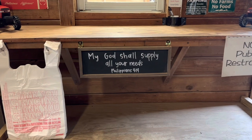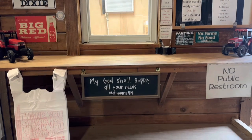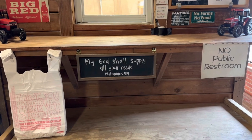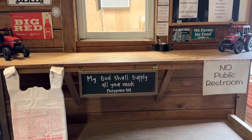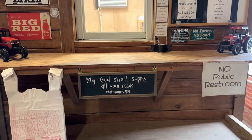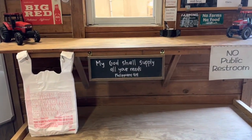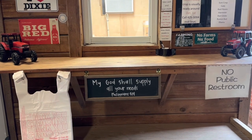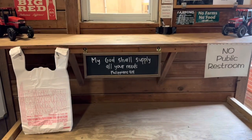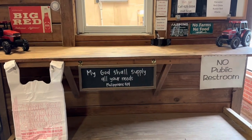I have this sign put up here — it says 'My God shall supply all your needs, Philippians 4:19.' I keep it hanging under the window right here. I don't really do it for everybody else, although that's fine if they want to read it. I do it for me so I can look at it all day, because this spot on the floor is where everybody pays — it signifies our income for the year. I keep that there to remind me that good or bad, God's going to take care of us.